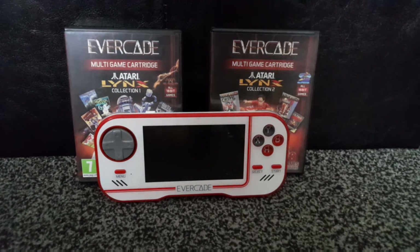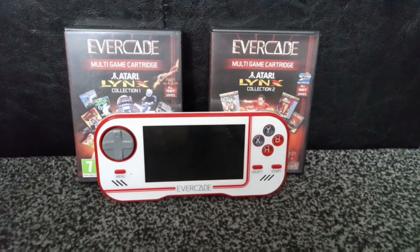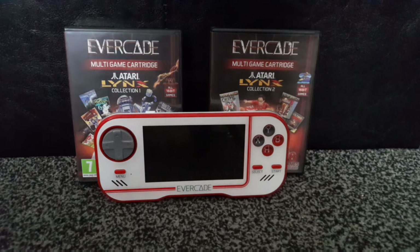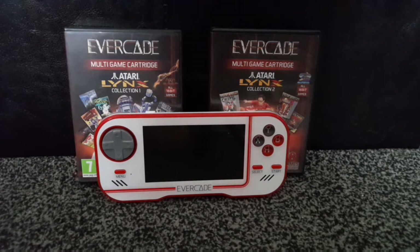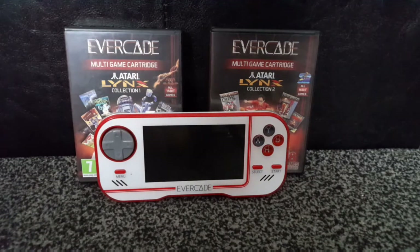The game system I want to talk about is the Atari Lynx. As you can see here, we have two Evacade collections — combined, these have 25 Atari Lynx games. For a system that only had about 100 games during its official lifespan, the Atari Lynx already has a quarter of its games on the Evacade.